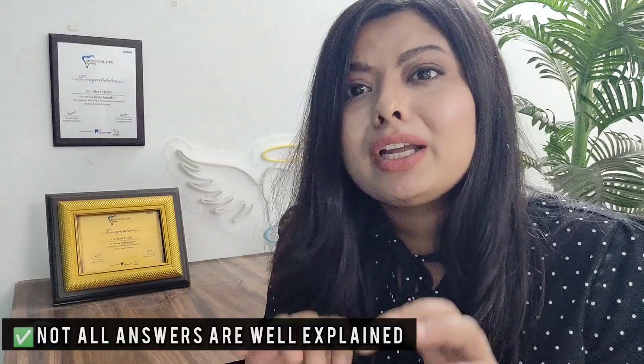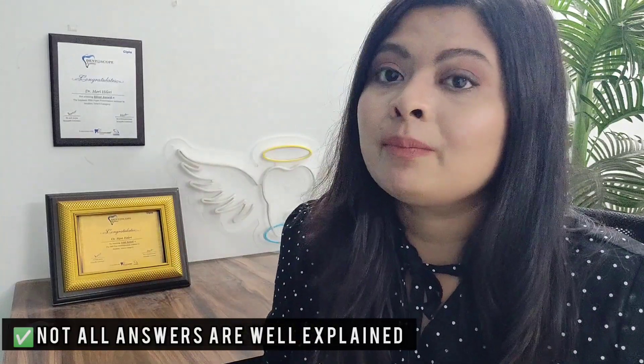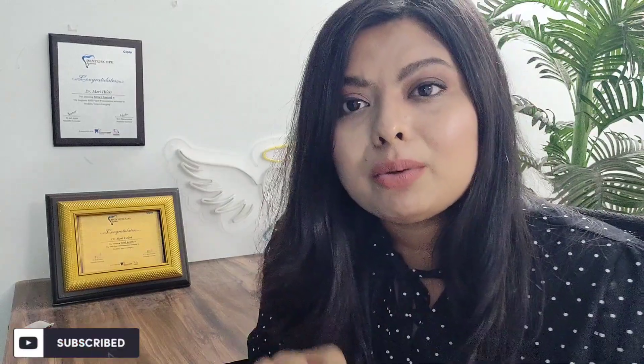There are a few limitations: you will not get in-depth explanations for all the questions — they just give the correct answer in a few lines. The explanations are not as in-depth compared to Neeraj Vadwan, which is another book by Dr. Neeraj Vadwan, a professor at AIIMS. Neeraj Vadwan consists of the previous 10 to 15 years of question papers. It is not subject-wise but year-wise, and its explanations are excellent compared to Dental Pulse.